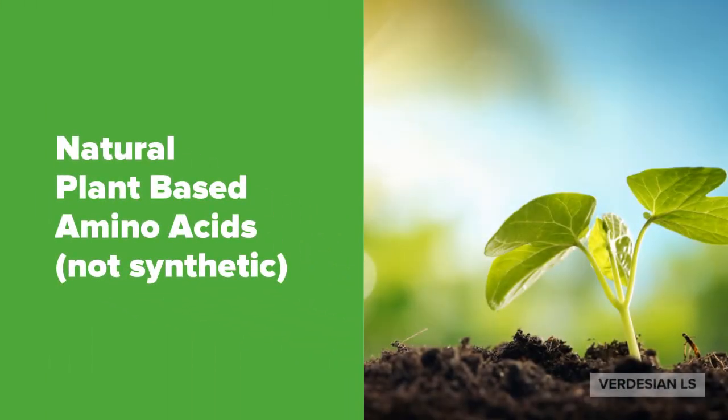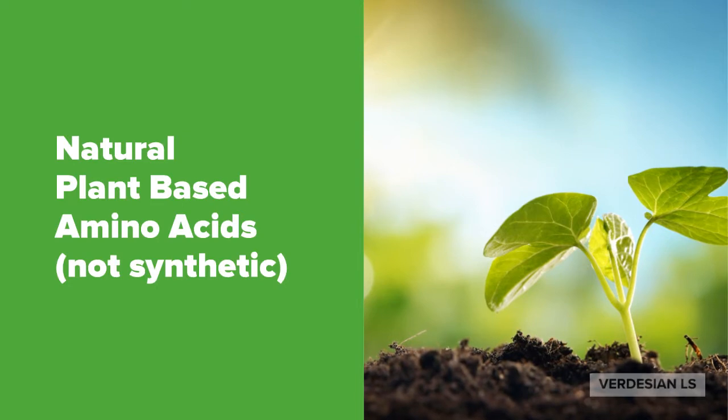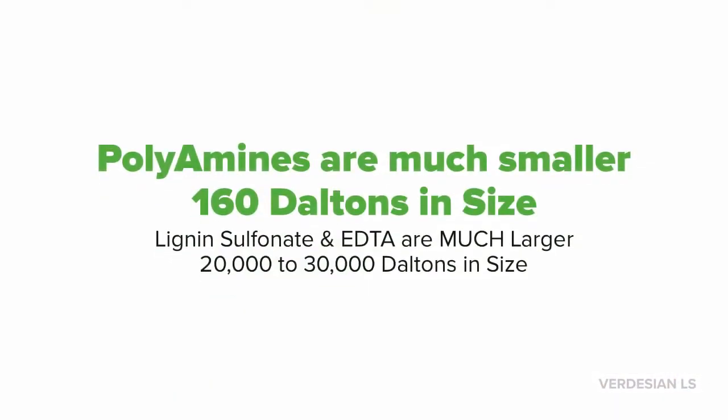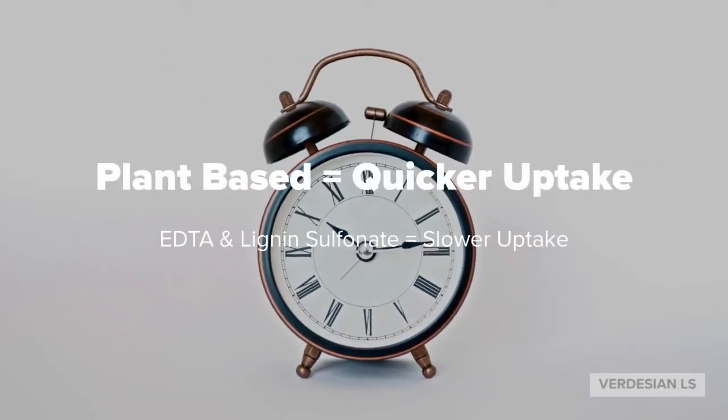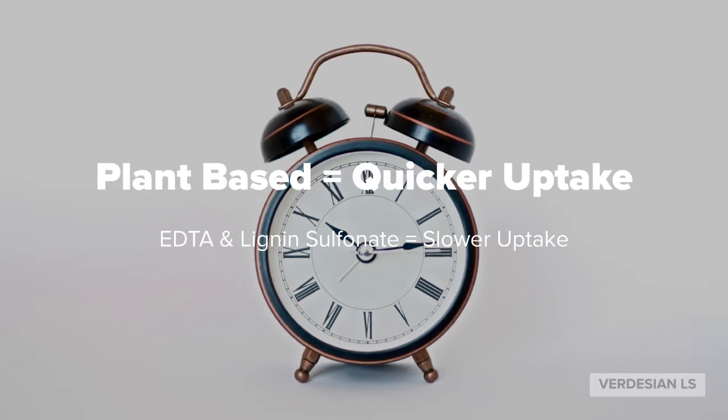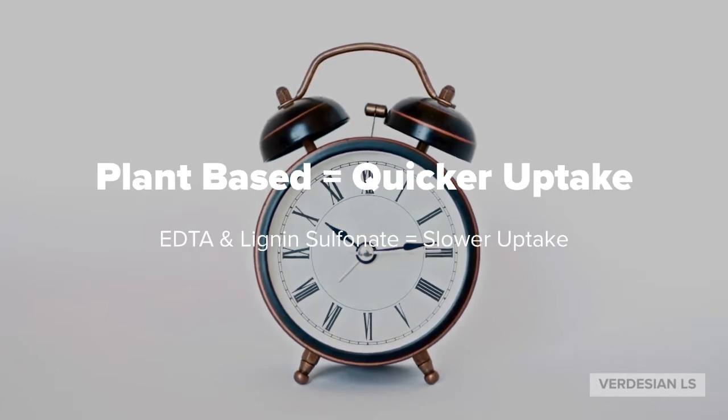The best thing about the polyamines is that they're derived from plant-based natural amino acids and not synthetic. Because the polyamines are plant-based their size is much smaller than your typical lignin sulfonate and EDTA products that are on the market. Polyamines are 160 Daltons in size whereas lignin sulfonate products are 20,000 to 30,000 Daltons in size. Because they are so small they will be able to move through the plant cells much quicker and will be utilized by the plant much more quickly and more efficiently than your typical synthetic products.